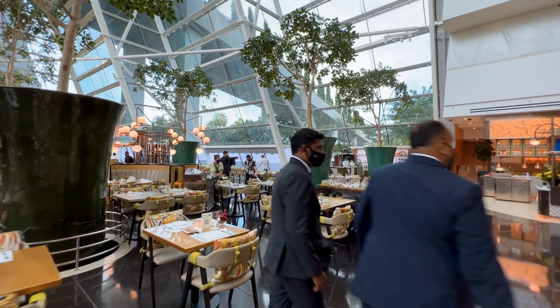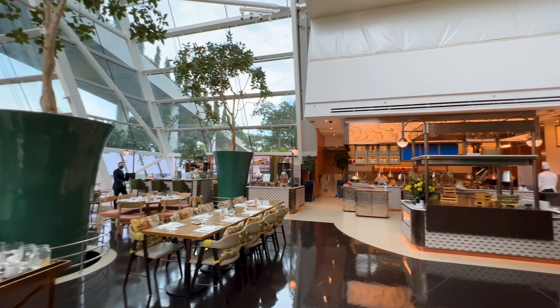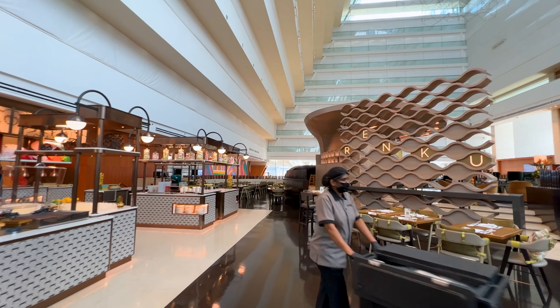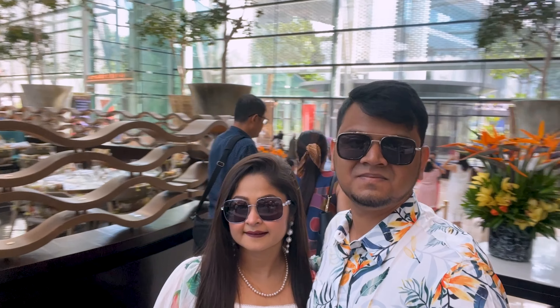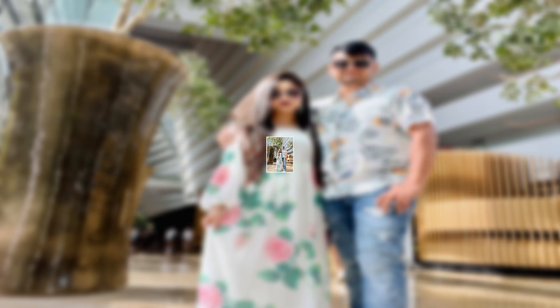Marina Bay Sands has several restaurants, and among them, this is our favorite. The food here is really yummy — especially the beef steak with mashed potato and assorted vegetables. We ate here almost every day during our stay, though it is more expensive than a normal restaurant.